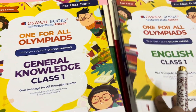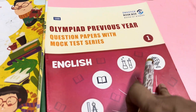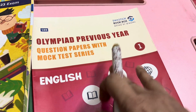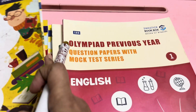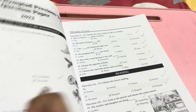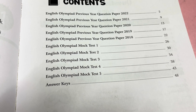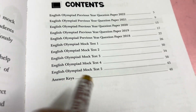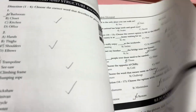One more thing required for Olympiad preparation is previous year questions. This is a book from Swastik Book Box. You can also buy books from MTG. In the Swastik Book Box, there are 5 previous year question papers and 5 mock tests with answer keys. The book is not colorful but it is good.